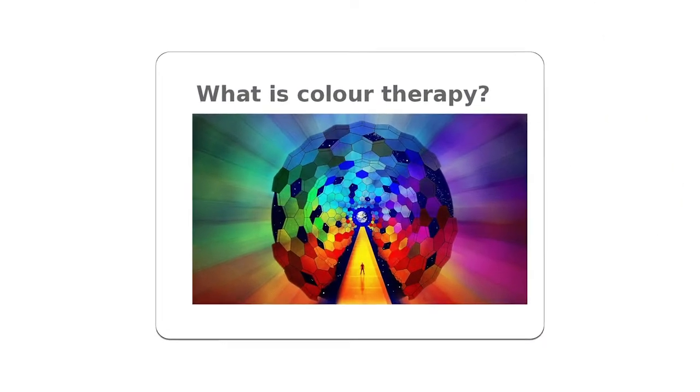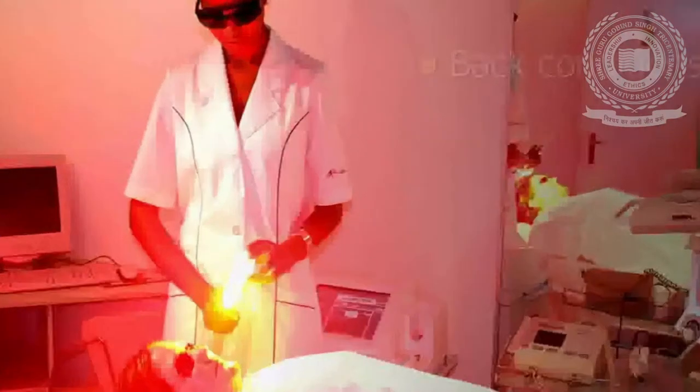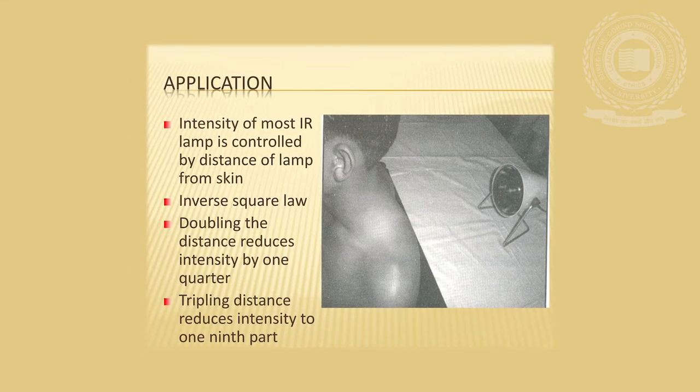What is Colour Therapy? Colour therapy, also called Chromotherapy, is a method of treating ailments by using colours. The therapy is done by shining an appropriate colour on a particular area of the body. It is also done through the eyes by looking at a particular colour, performed with utmost care so that there is no strain on the eyes. Colour therapy is a complementary therapy in alternative medical care.